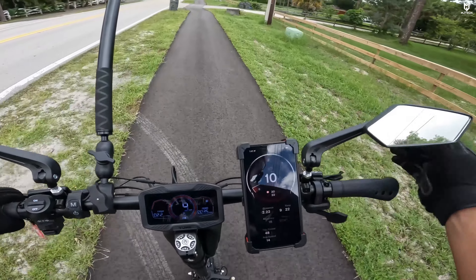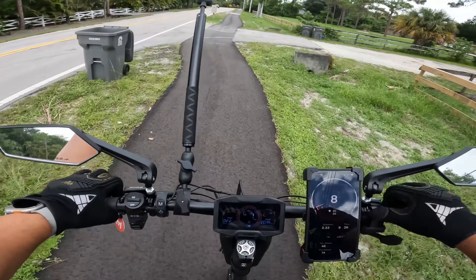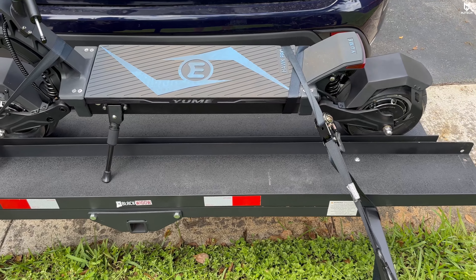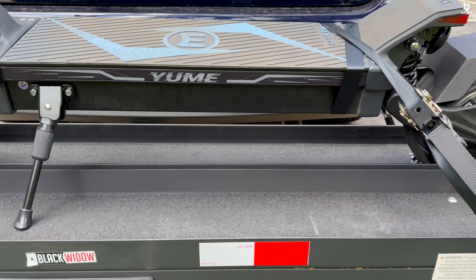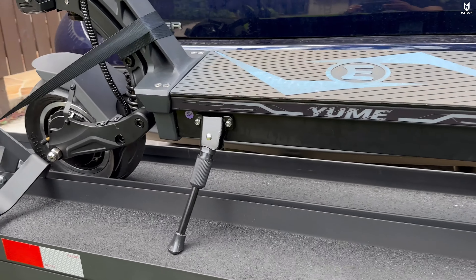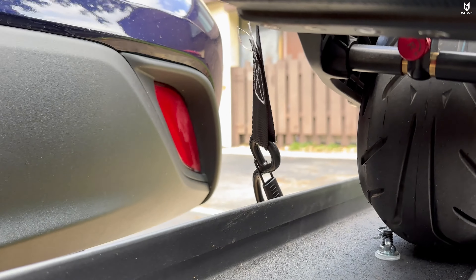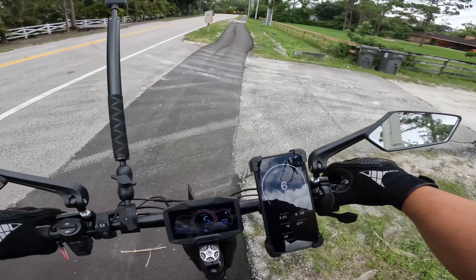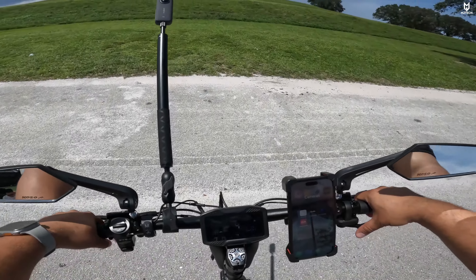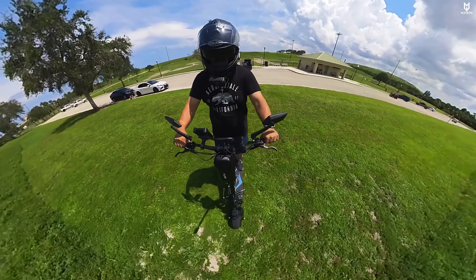With a top speed of 48 mph confirmed on the app, we loaded up and headed to the park for hill testing. A reminder: this scooter has adjustable suspension — a knob on the front and the same on the rear.